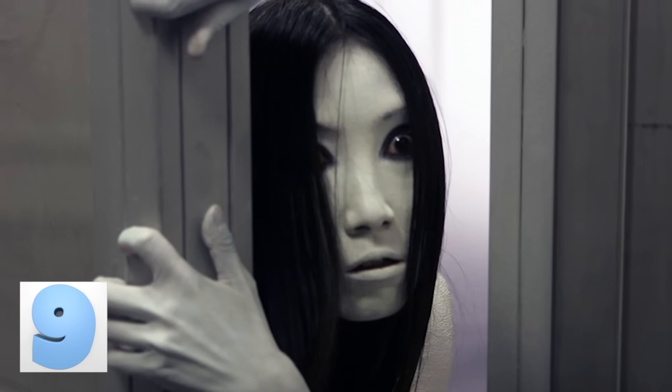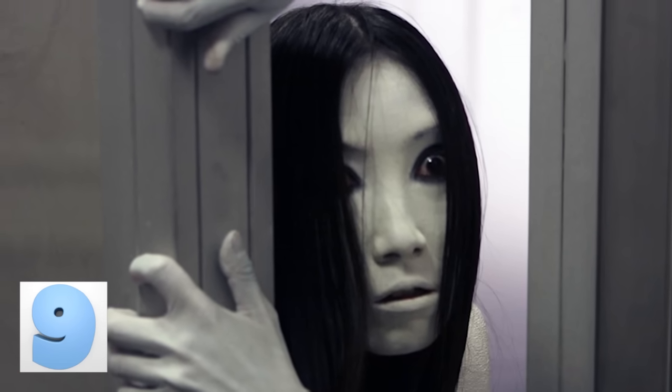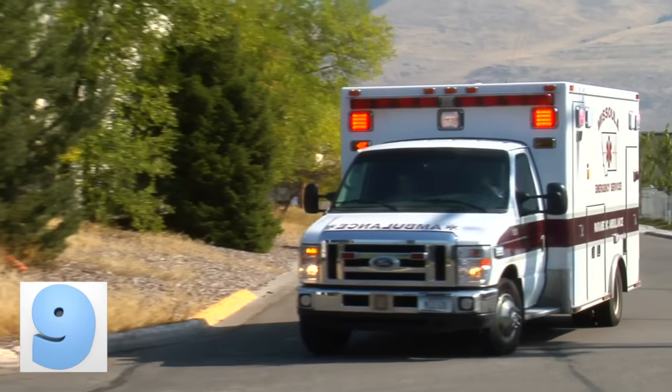Number 9: The Terrifying Tile. If you can reach the ceiling tiles at your work, give this prank a try. Replace one of the tiles with a blown-up, realistic-looking photo of the girl from The Grudge or The Ring. Have an ambulance on standby too, for when the photo causes someone to have a heart attack from fright.